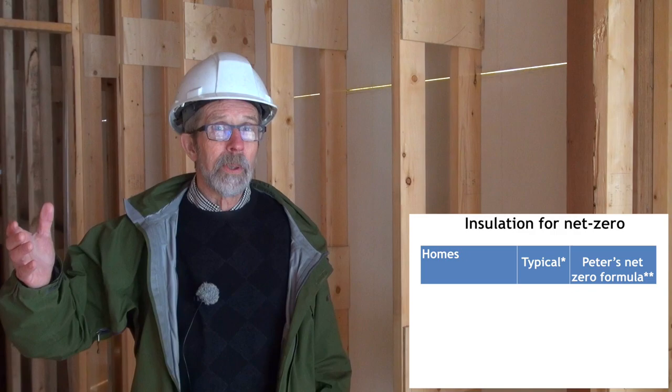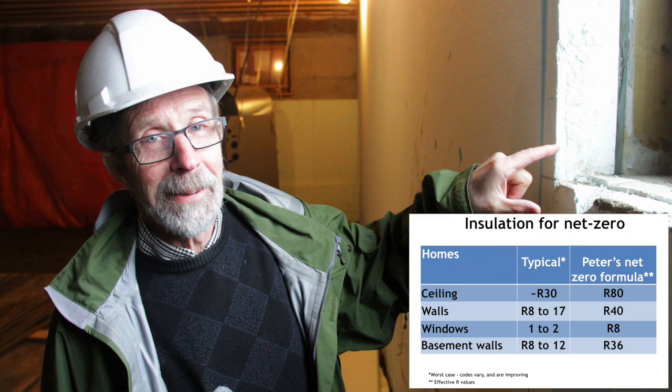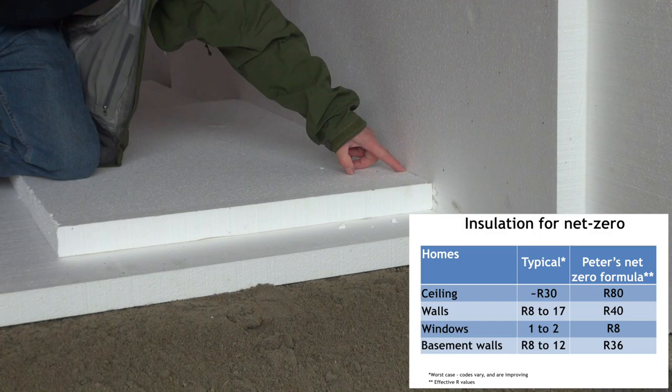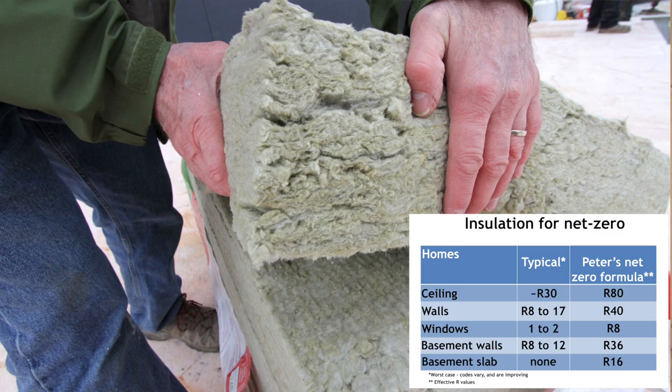The kind of levels that we've found to work through the optimizing that we've done, starting from the top of the house, we would have somewhere around R-80 or R-90 in the roof. The walls would be about R-40. The windows would be about R-8. In the basement frost walls, we'd be somewhere around R-36 to R-38. And we'd have about R-16 under the basement slab. We're putting in about double what is going into the typical code-built house and about four or five times more than would be in a house from the 50s.